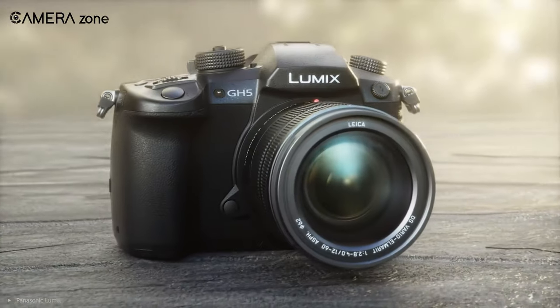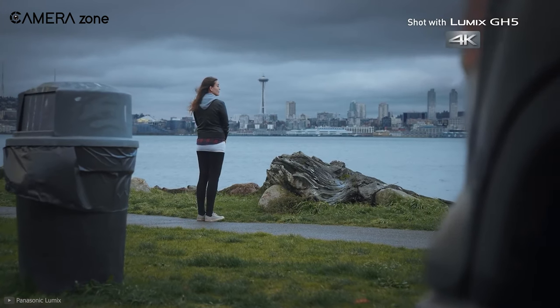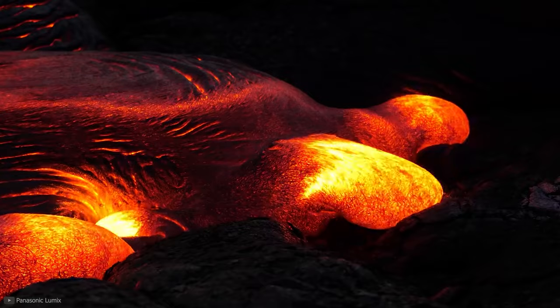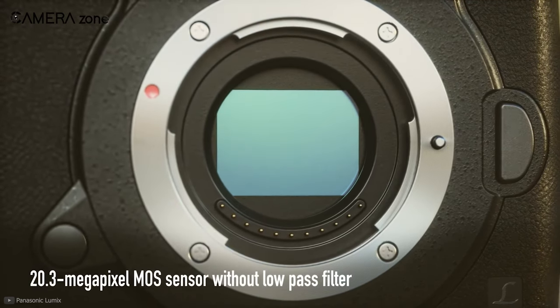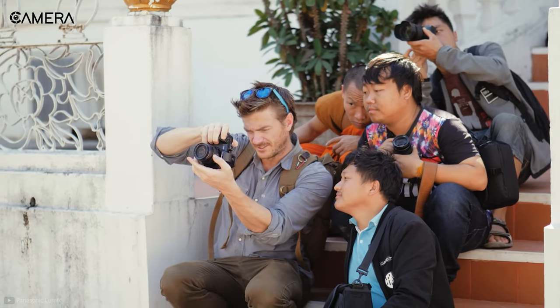First on our list is the Panasonic GH5. It's regarded as the best recording camera from Panasonic — a camera used by professionals and amateurs alike. It's a system created for capturing footage with amazing detail in high resolution. The GH5 comes packed with a 20MP Micro Four Thirds sensor with stellar autofocus features. With it, you have 225 points on the screen to choose from and you can also group focus areas to your liking.